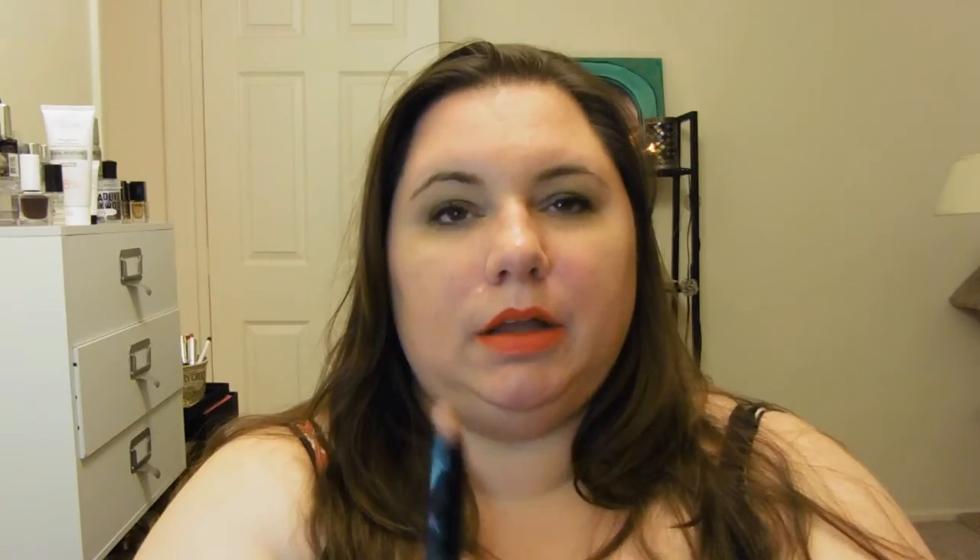First thing I see is this Trestique Nantucket Nude mini lip crayon. I was afraid it was going to be too light, but it doesn't appear to be, which is nice — I thought it was going to be a lot paler. It is nice and creamy; I like the consistency. It seems to be more of a peachy pink-toned nude, which makes me very happy.